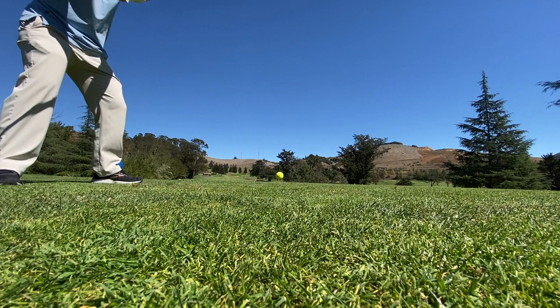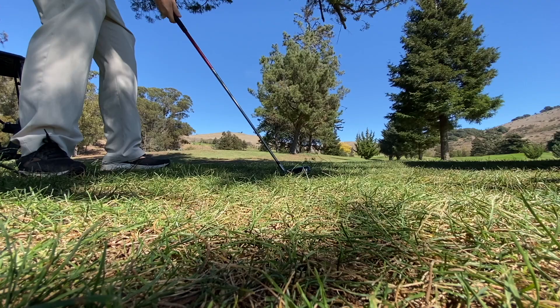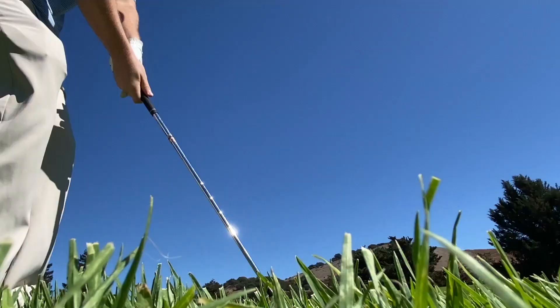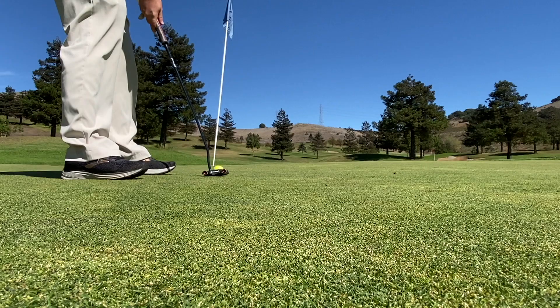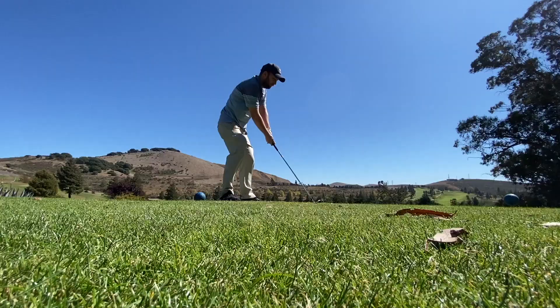Blue Rock Springs East, the front nine. The first hole is just a straightforward par four, not the longest hole — just need a straight shot, which I didn't have. There are trees both left and right, you're coming down a hill, not a lot of hazards, just one bunker in front. I hit it a little fluid, had a putt left for par, and just ran it by. Bogey.